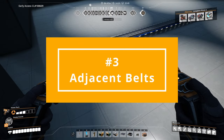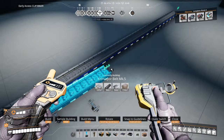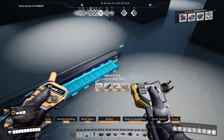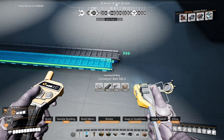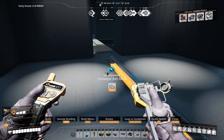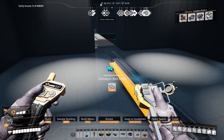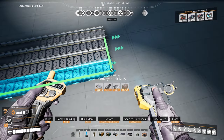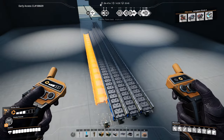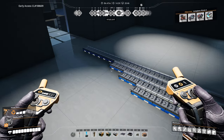Number three: adjacent belts and pipes. It's a good idea to stop adjacent belts and pipes so that the conveyor poles and pipeline supports are aligned. If you have belts or pipes of different lengths leading to the same spot, choose this common alignment spot based on the longest belt or pipe, making sure it doesn't become longer than 7 foundations. Aligning the conveyor poles and pipeline supports is especially important when stacking belts or pipes.